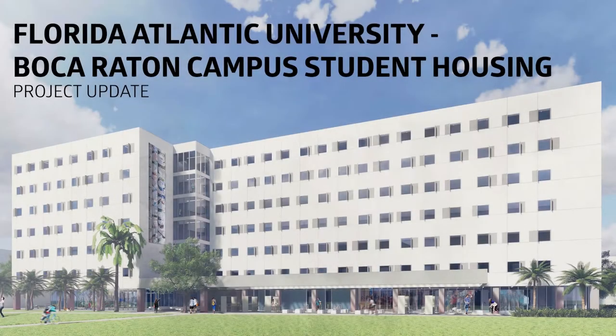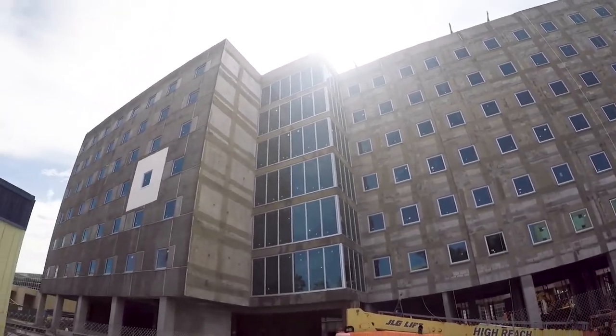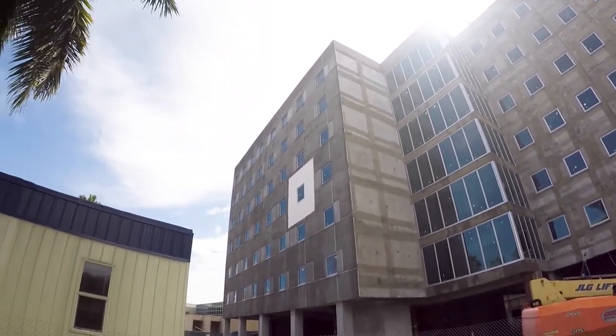Located in the heart of the Boca Raton campus at Florida Atlantic University, this hardened 185,000 square foot student housing facility is framed out of concrete utilizing tunnel form construction and is built to withstand wind speeds of 180 miles an hour.